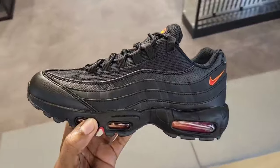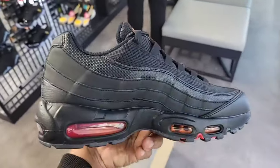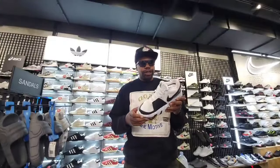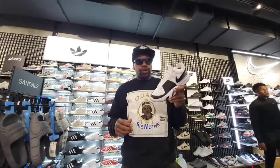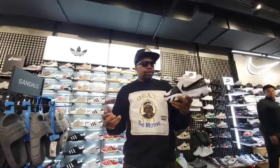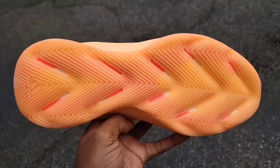Pretty solid Air Max 95s as well. Not a bad selection here at JD Sports overall. Give me your thoughts on this Ja One — I call it the reverse scratch because of the outsole. Still full retail at $120. Some pretty solid colorways, but I'm not really feeling this one as much — although I do like that it's not out everywhere.